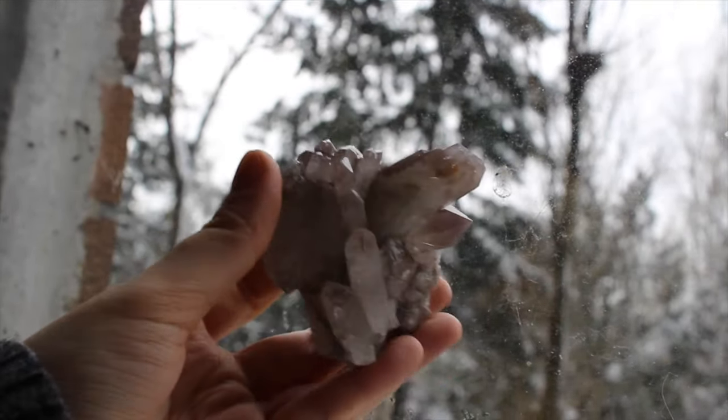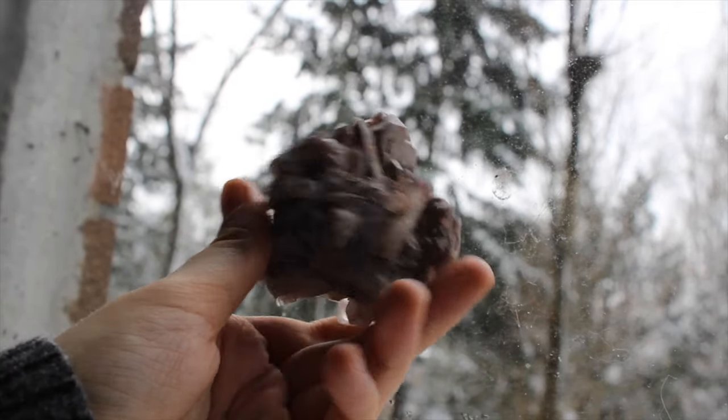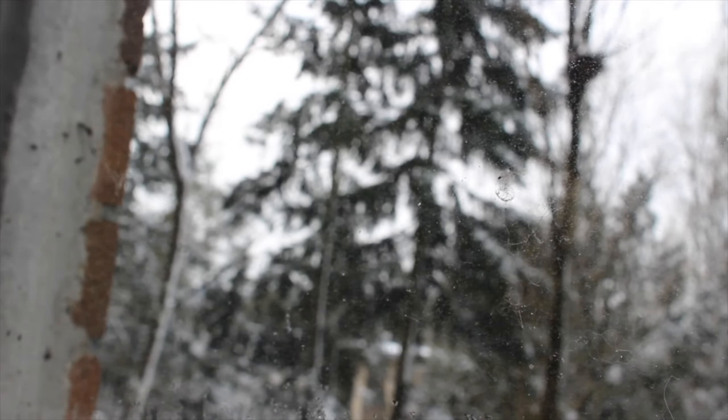This is my lithium quartz cluster. I love lithium quartz — I love any pink or purple minerals. That's a personal favorite of mine.